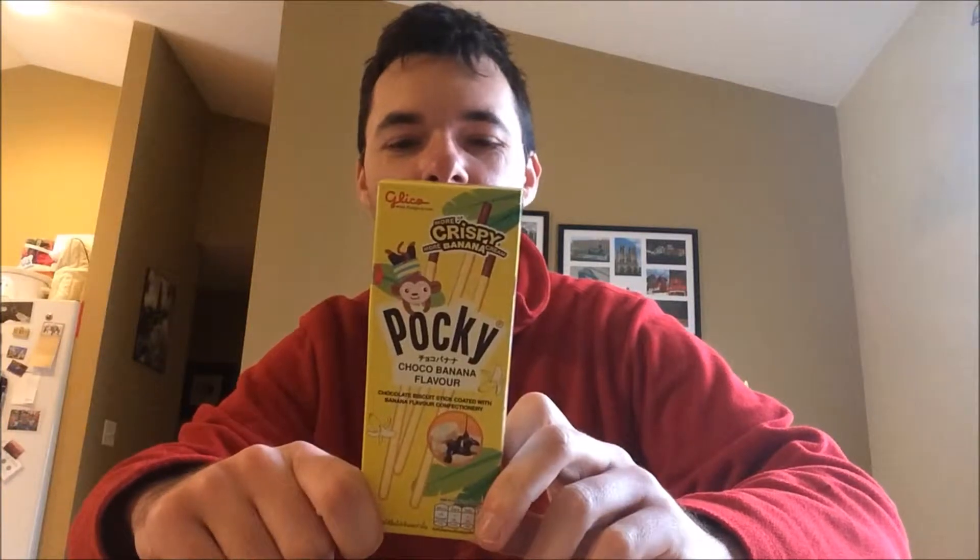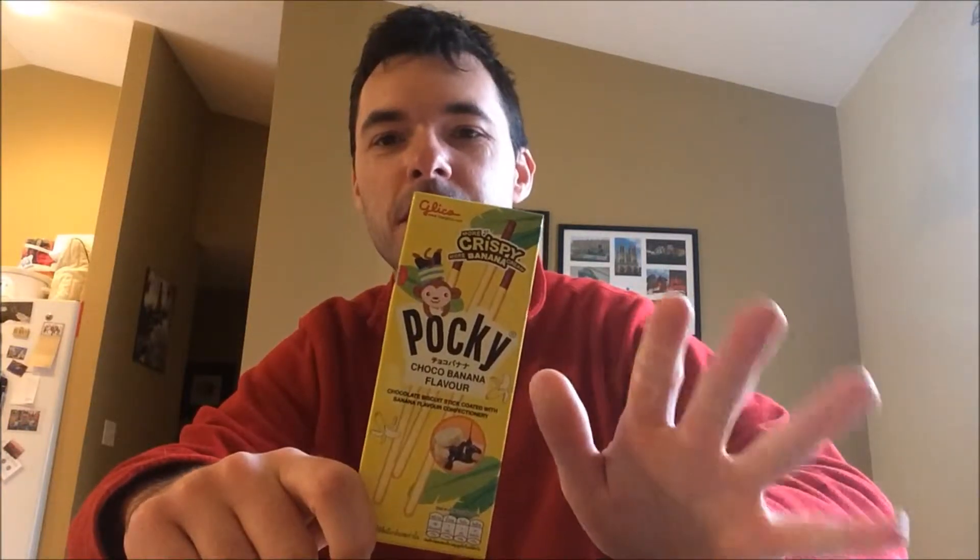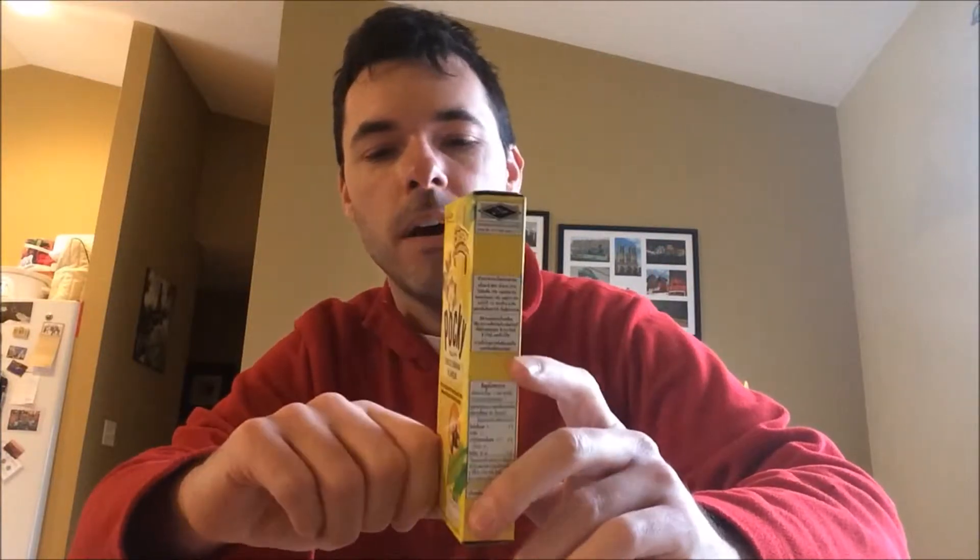Another item from Glico in our MunchPack box this month. One thing I forgot to mention from the last Glico item we did — the ice cream cone thingy — apparently there's a neon sign out in Osaka, Japan for the Glico company that's a big time tourist attraction. It's this awesome neon sign, apparently. I discovered that when I was reading up on Glico, and I think I failed to mention it in the last review.